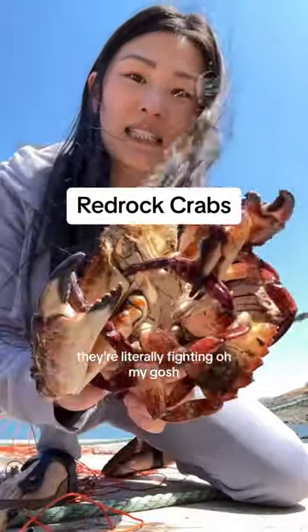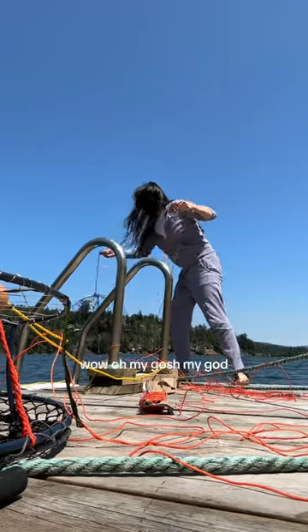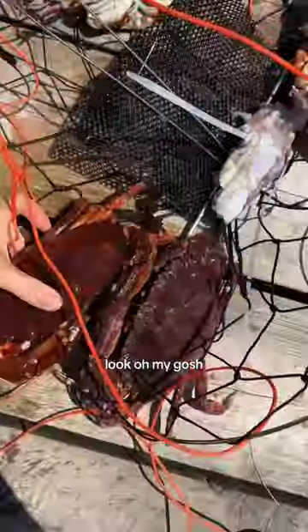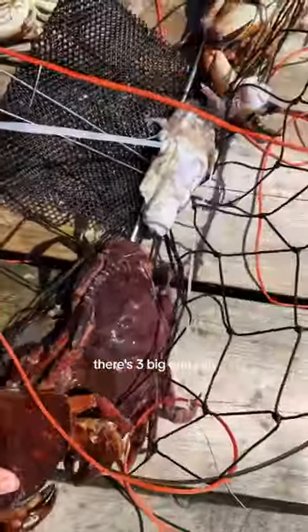They're literally fighting! Oh my gosh, wow! Oh my gosh! Look, oh my gosh, there's three big ones!